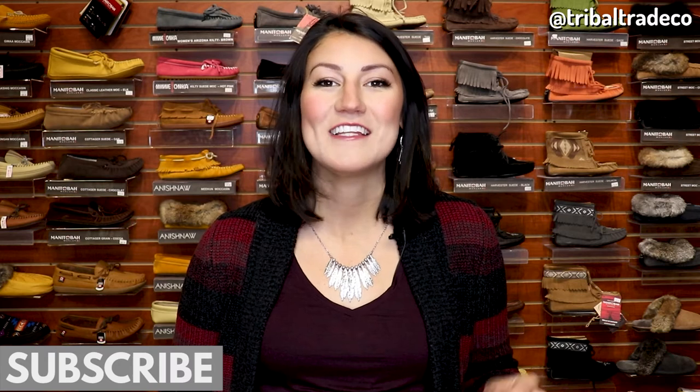I'm Mallory Graham from TribalTradeCo.com where we offer over 130 different styles of moccasins and mukluks. Be sure to subscribe and hit the bell so that you get notified every time we post a brand new video like this one on indigenous moccasins and lifestyle products.